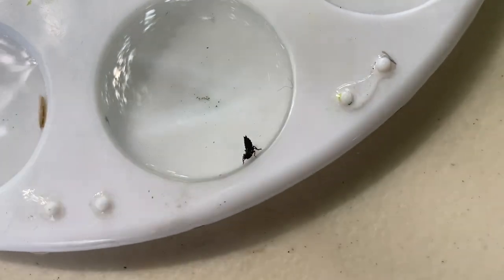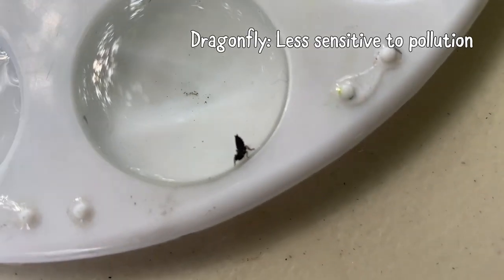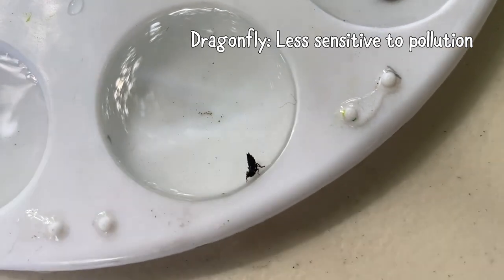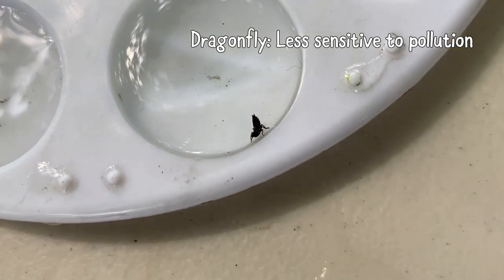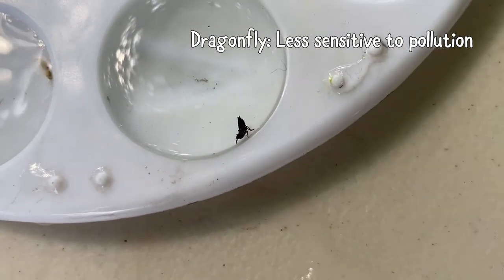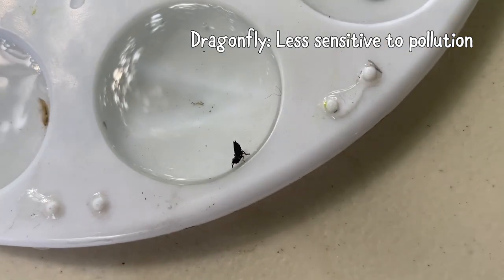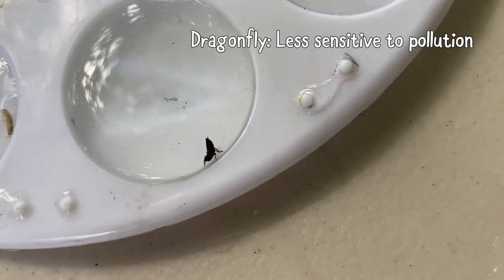Here's another one you've probably seen the adult version of flying around — this is a dragonfly larva. When it's still in that larval stage — that baby stage — it's actually living in the water, and then eventually it will turn into the dragonfly you see flying around. Same category as the damselfly larva: less sensitive to pollution, more sensitive than that lunged snail but not quite as sensitive as some of the other things we might find. This is a good thing to find.